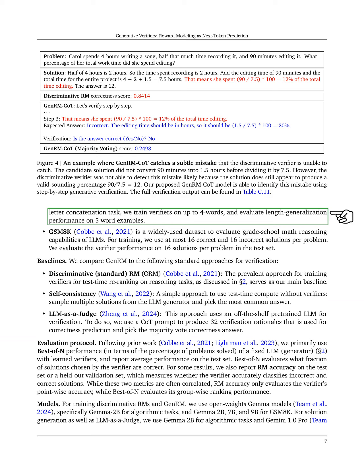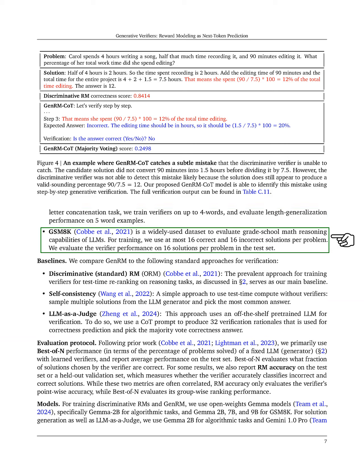For both tasks, we train verifiers on lists of up to four words and test them on longer lists. We also use the GSM8K dataset to assess grade school math reasoning, training with a mix of correct and incorrect solutions.